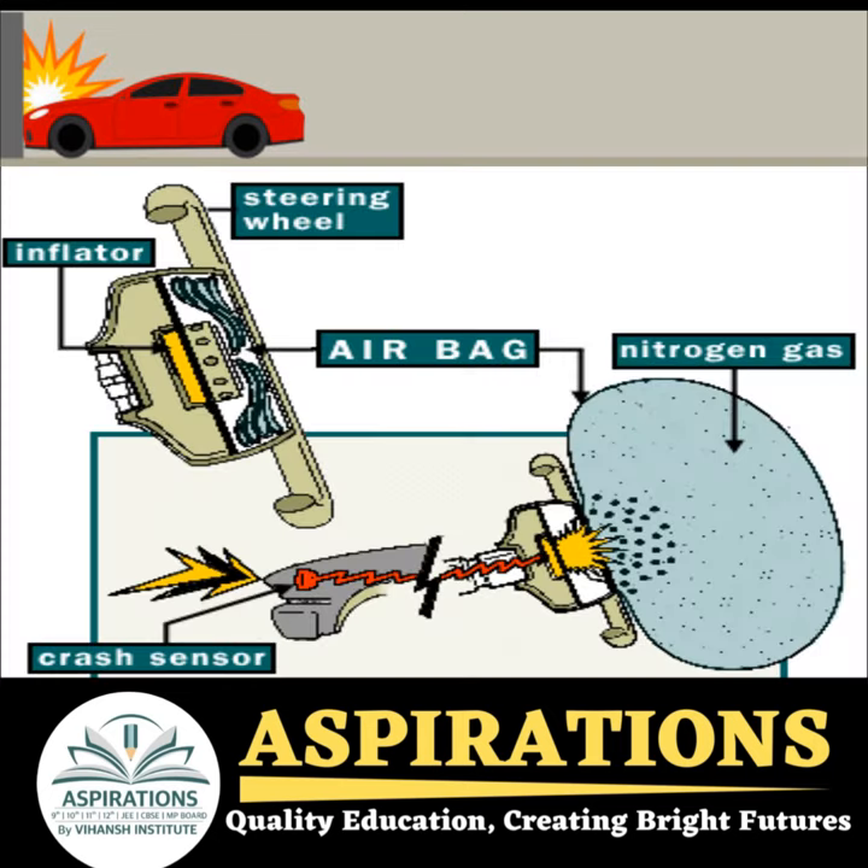The gas produced from the reaction is also hot, but the airbag is designed to release the gas slowly to prevent it from burning or injuring you.